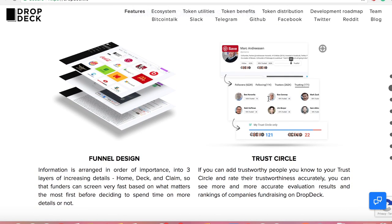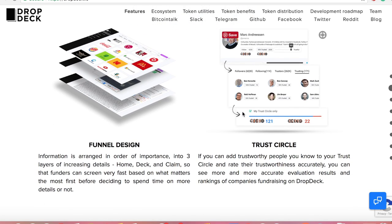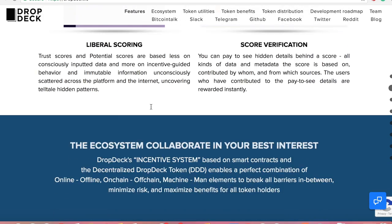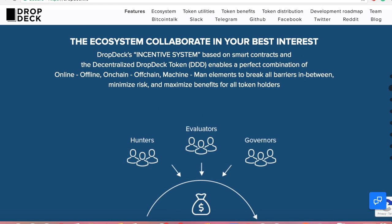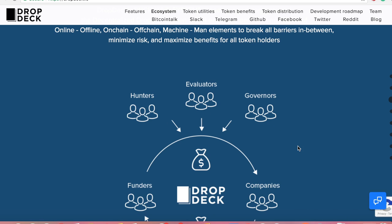Their screening is pretty great. I like the idea that they're not letting just anybody on here — they're not letting somebody starting Instagram for cats. They're actually working towards funding innovative ideas globally. As we keep going down, you'll see a high-level diagram with DropDeck in the center, your funders, your companies, and your evaluators, who are basically the backbone of making sure that quality businesses and quality startups are coming on here.